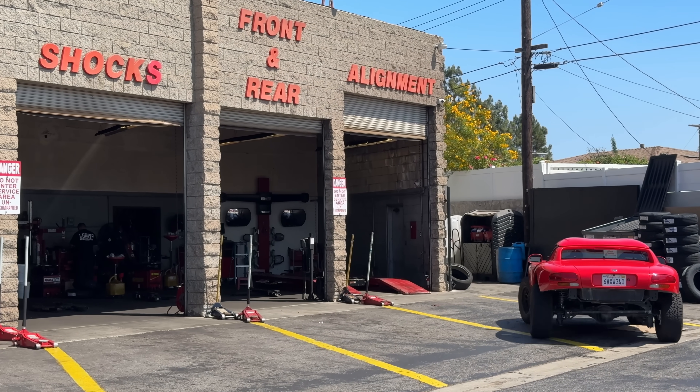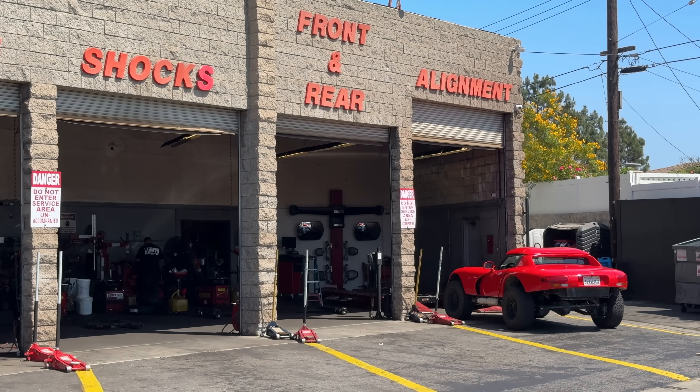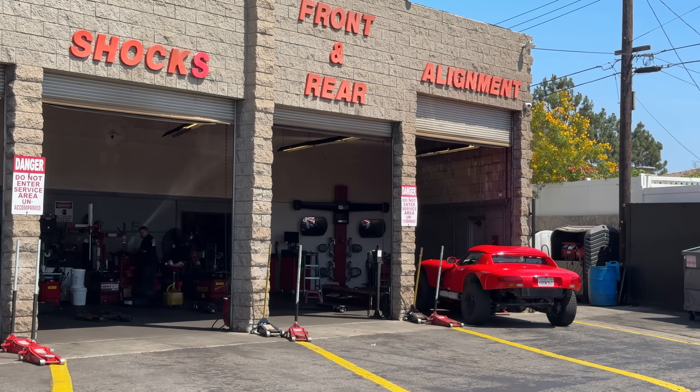I'm going to scan the Viper with both of these and measure the alignment in CAD. Then I'm going to take the Viper to an actual alignment shop and have them measure it with their professional equipment, and then we will see if you can do your own alignment using just a 3D scanner.